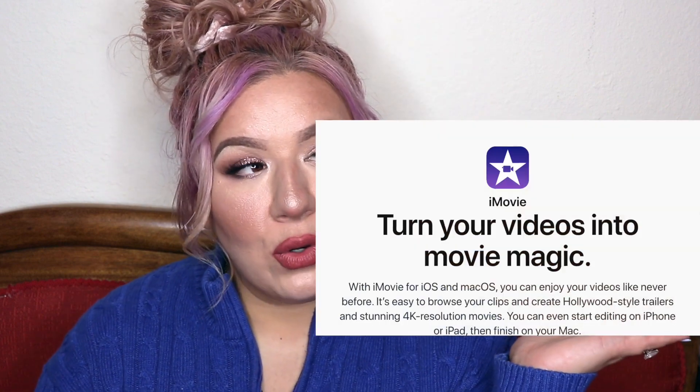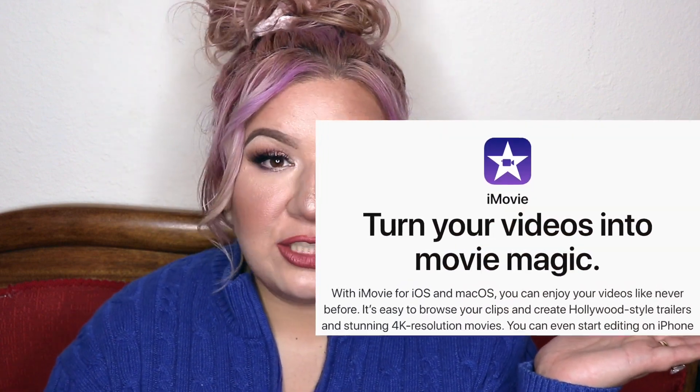Behind the scenes, whenever I'm done editing my YouTube videos, I do all of my editing on iMovie on my MacBook Pro. In my editing process I'll go in, clip and take out whatever I want, and then go in to upload.